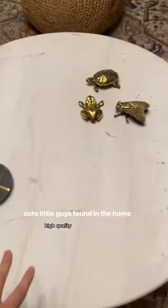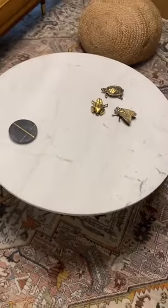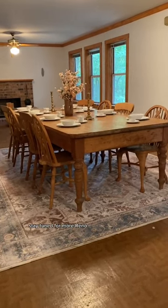Absolutely amazing high quality, and these came with the house and matched the coffee table so well. This is my favorite piece that came with the home — it is a solid wood dining set with gorgeous chairs. Stay tuned for more.